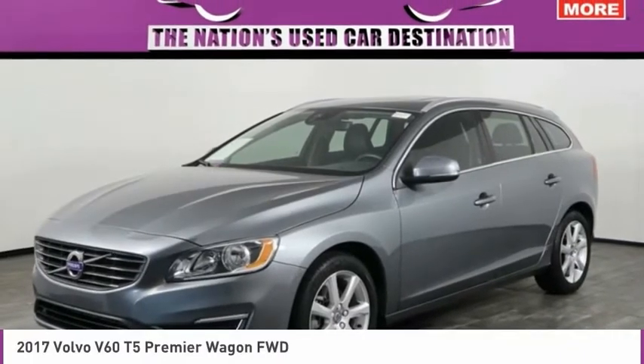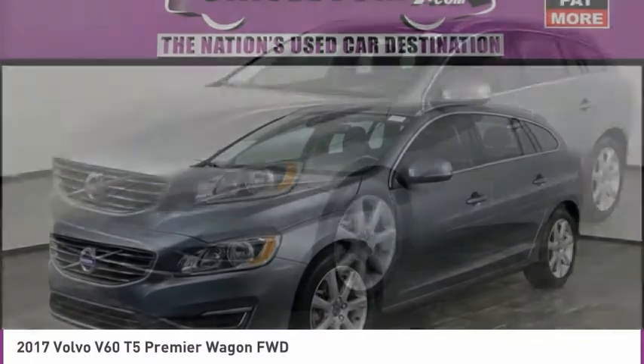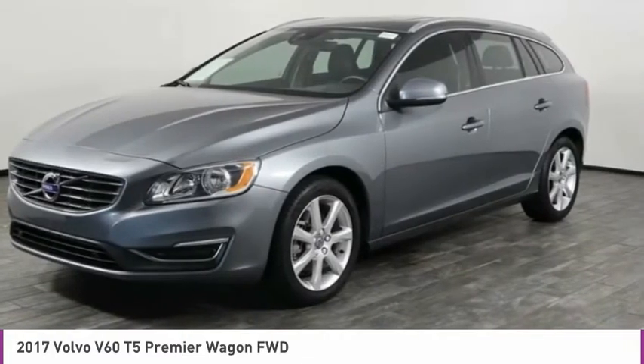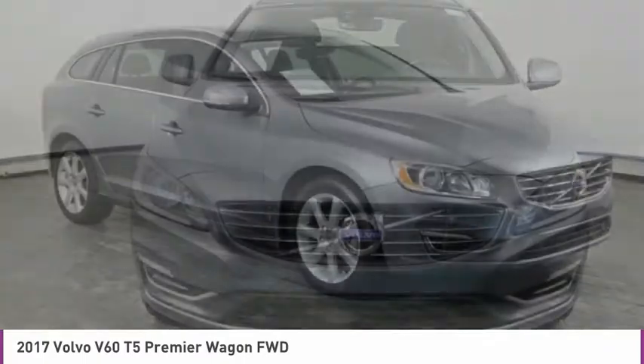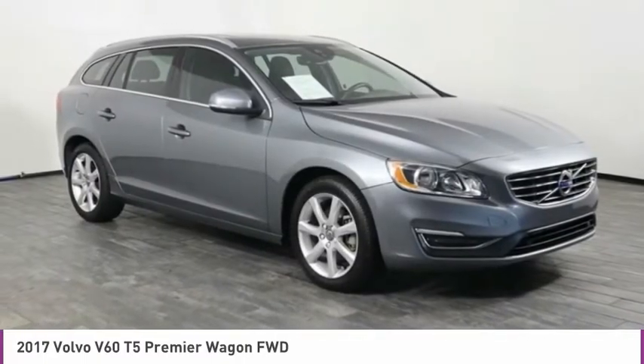Take a look at the 2017 Volvo V60. The Volvo V60 is all about pure driving pleasure, speed, and performance, all while using less fuel.